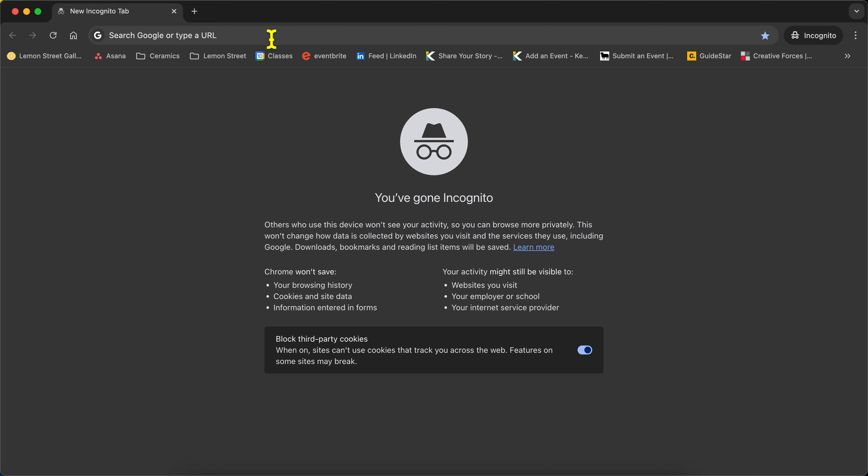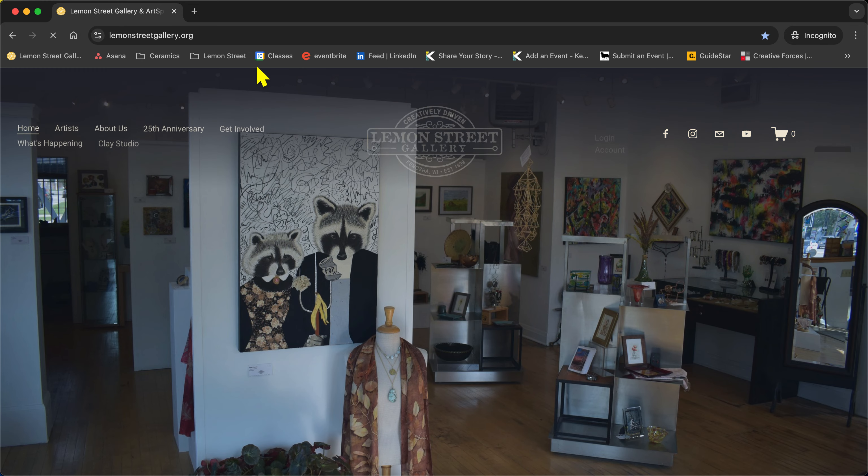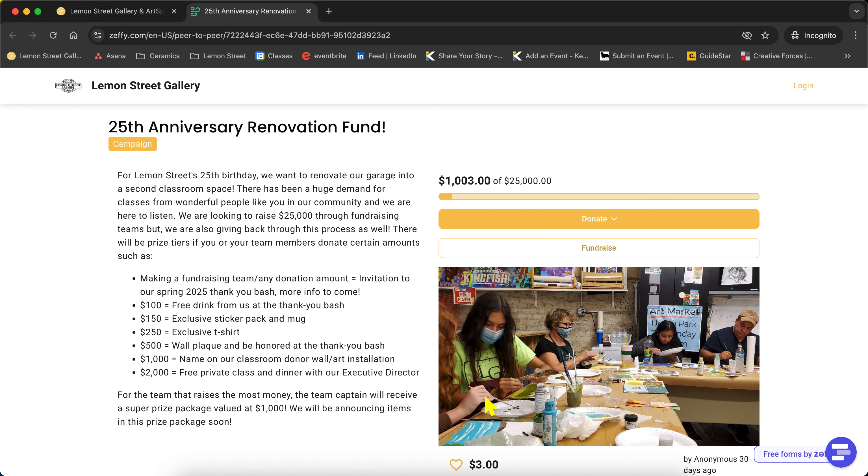First, we're going to head over to lemonstreetgallery.org. If you haven't visited the site recently, we've got a new website and an automatic pop-up will come up letting people know about the fundraiser. You can click on this button here to go to our donation page. If you visited recently, it won't pop up right away so we don't bombard you — you can just head to our 25th anniversary tab. Since this pop-up is up right now, we'll head right in through the donation button, which will lead to our fundraising page.